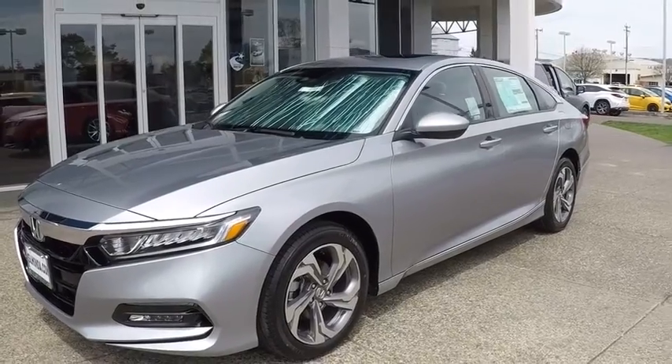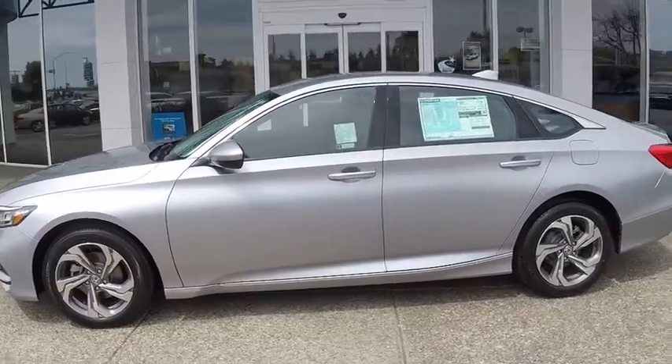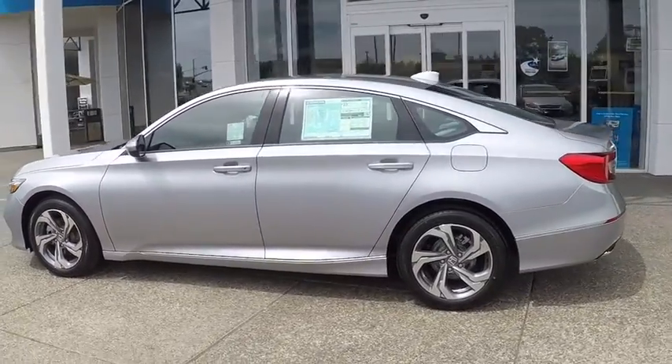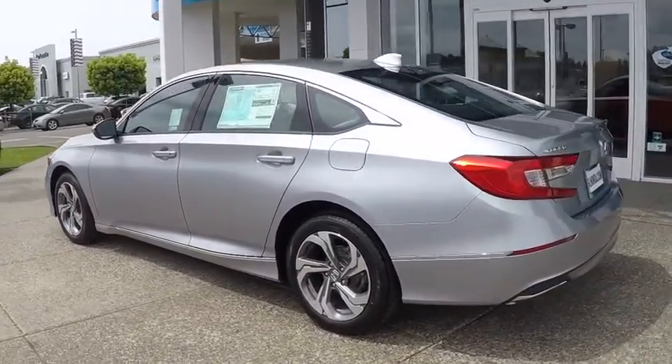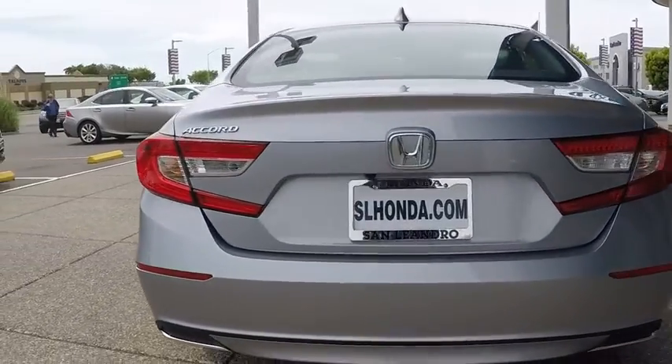We are pleased to show you the 2019 Honda Accord — ingeniously simple, yet overflowing with luxury and technological creativity. All that and more in the Accord. Here are some of this vehicle's great options.